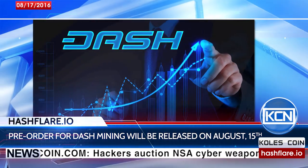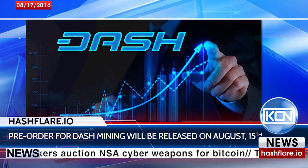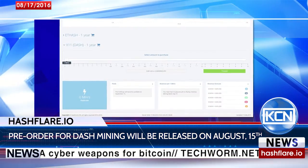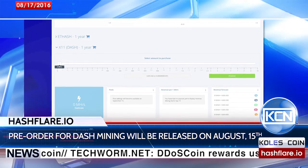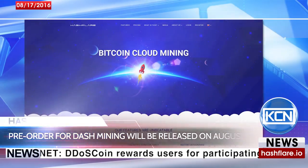Not only wallets, but cloud mining platforms are also seeing Dash's development. The cloud mining platform Hashflare.io is going to release Dash mining. The pre-order of an X11 one-year contract will be published on the 15th of August, and mining start is scheduled on the 15th of September. The Hashflare team says mining rewards will be paid the next day after the start.